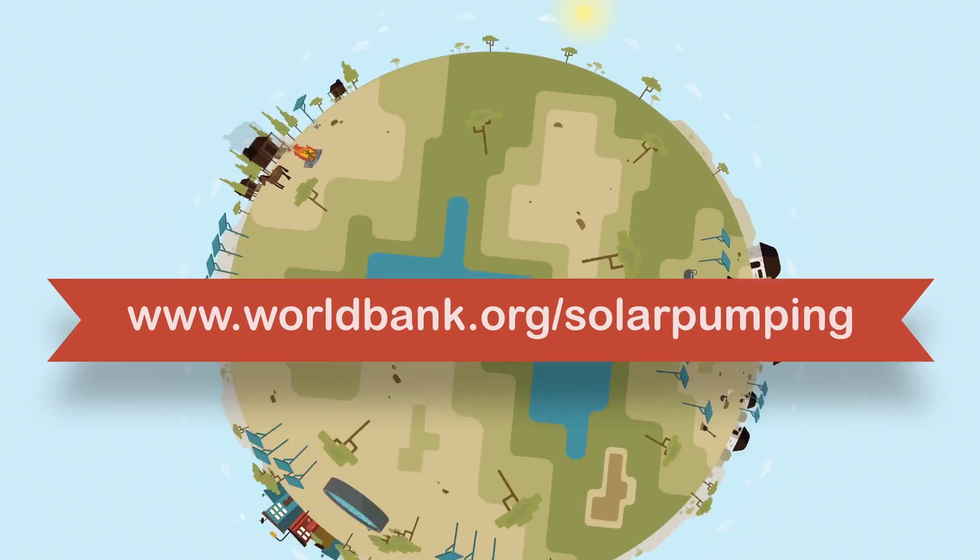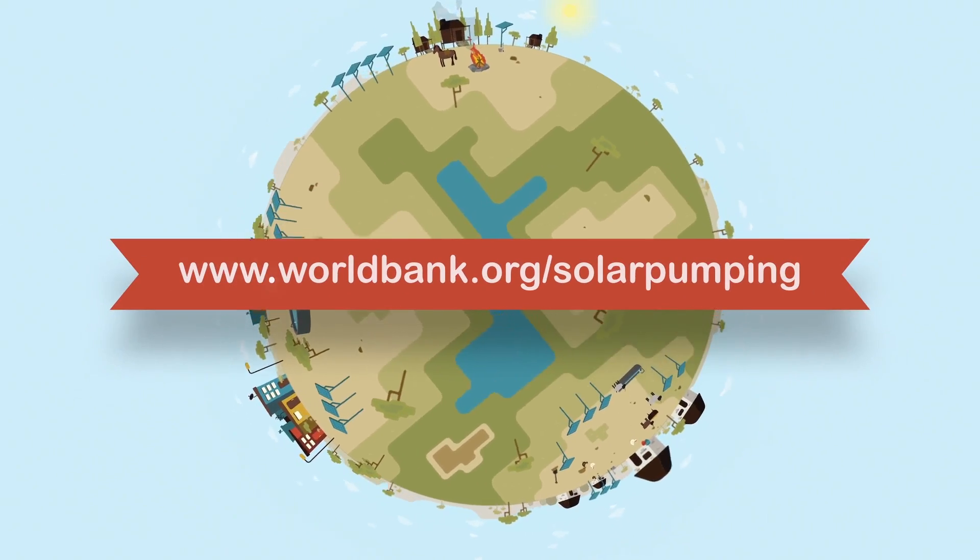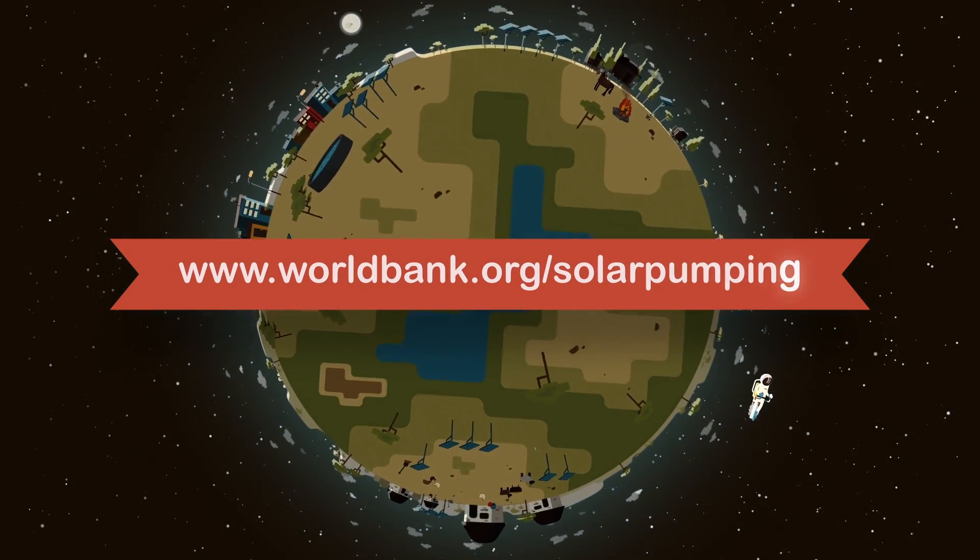To learn more, go to www.worldbank.org/solar-pumping.